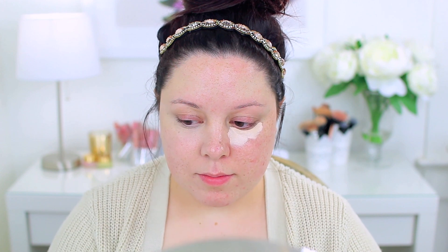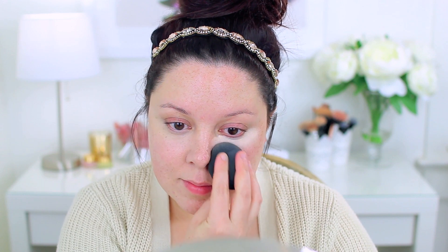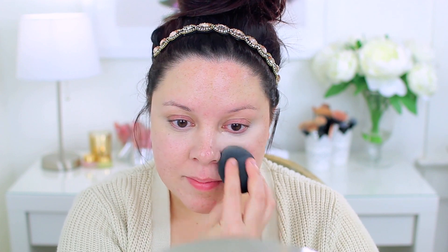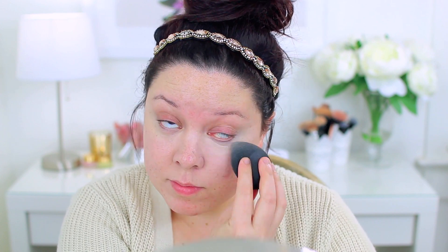It has a slight scent but it's nothing too noticeable — I have to really search for it to smell it once it's on my face. It's a creamy satin finish. If you struggle with dryness, this is going to be ideal for you. It's very hydrating and very full coverage, great for dark circles and redness. I find it blends out a little bit easier than the Tarte Shape Tape and still remains full coverage with a beautiful satin radiant finish.